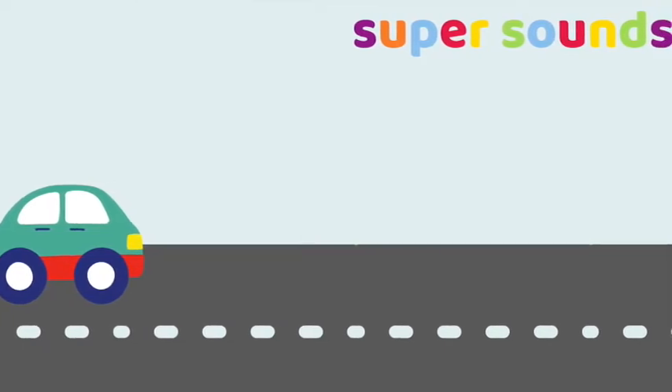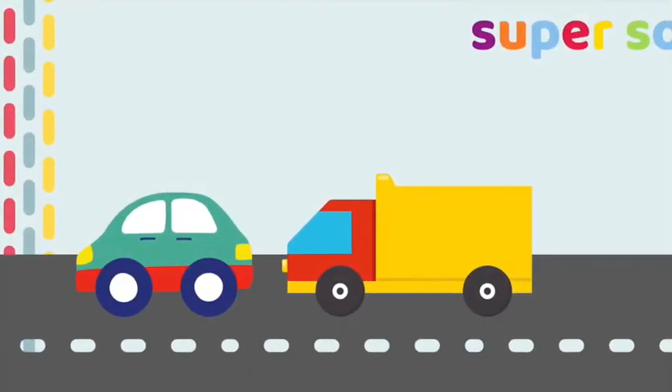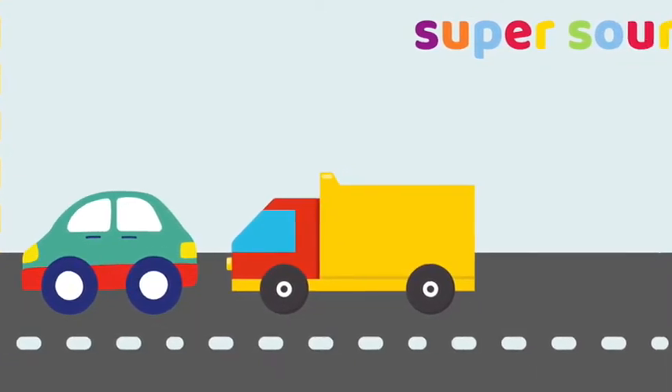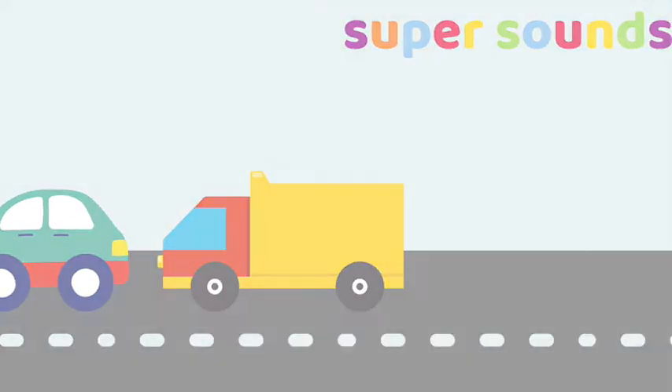Ready to say the rhyme again? Here in the traffic jam, traffic jam, traffic jam, we are in a traffic jam, beep beep beep. In our traffic jam we've got a car and a lorry. Say it with me — in our traffic jam we've got a car and a lorry.